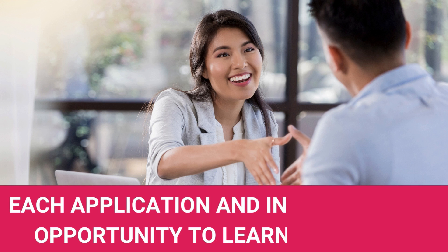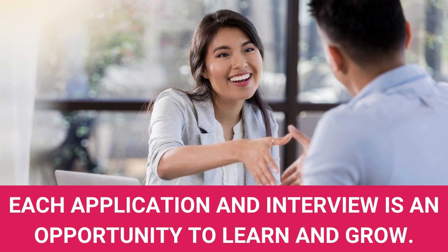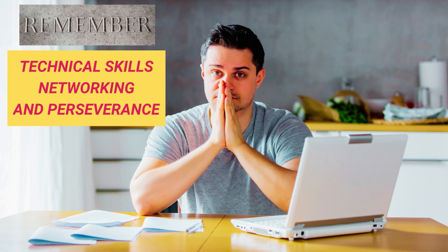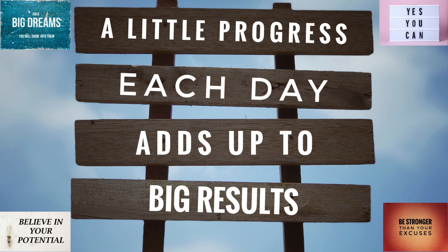Each application and interview is an opportunity to learn and grow. Remember, finding a job in the software industry requires technical skills, networking, and perseverance. Following these tips and tricks can increase your chances of securing a job in this competitive field. Good luck!